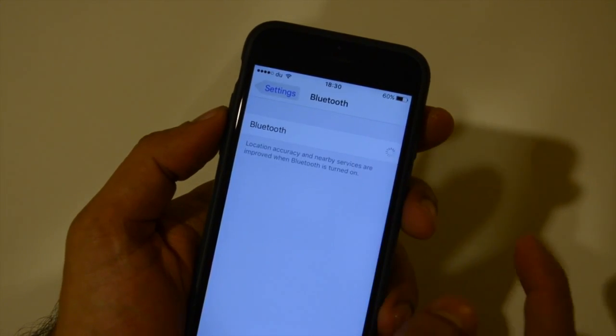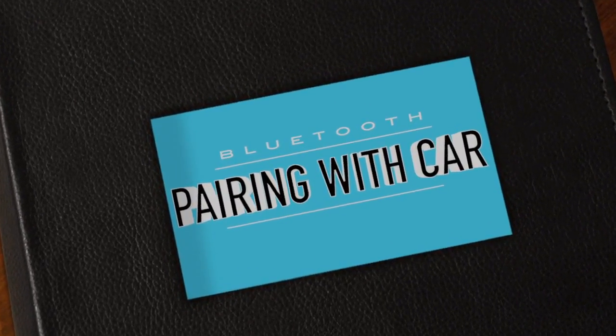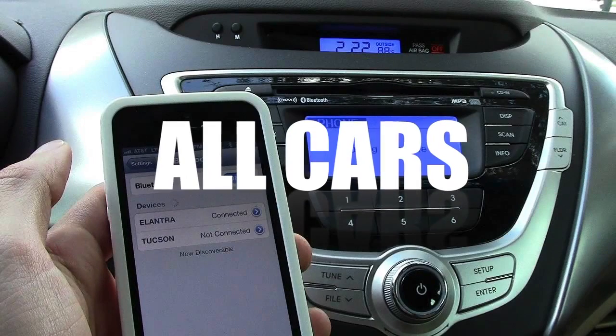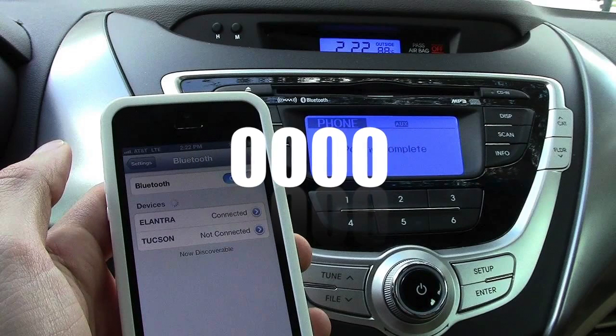Now try to reconnect again. If you are having issues with Bluetooth in the car, the PIN for almost all cars for connecting iPhone is 0000 — four times zero. If this does not work, consult your car's manual.